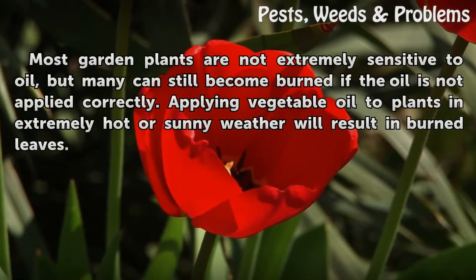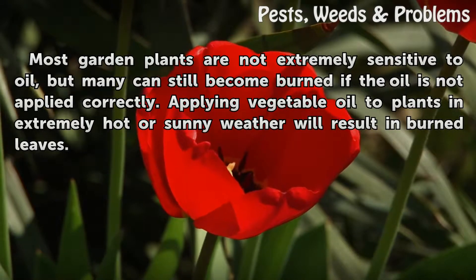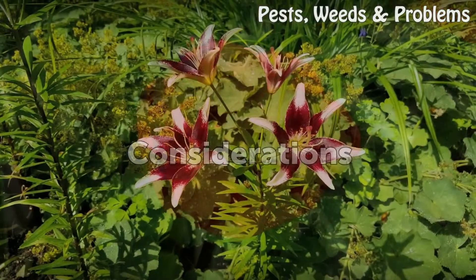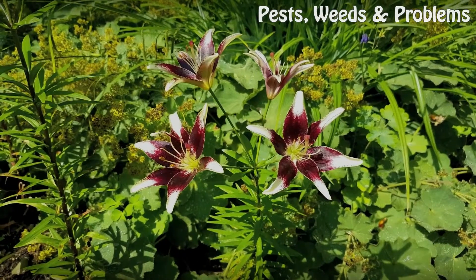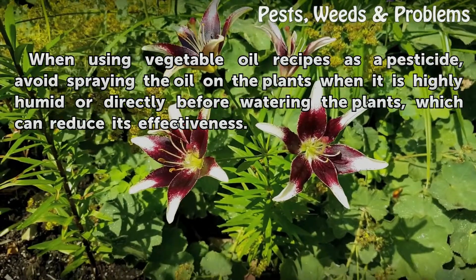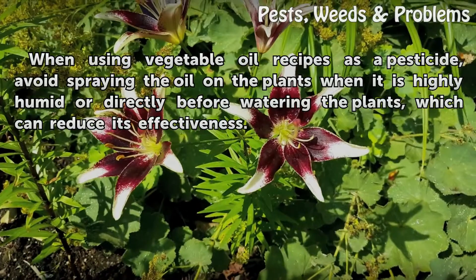Most garden plants are not extremely sensitive to oil, but many can still become burned if the oil is not applied correctly. Applying vegetable oil to plants in extremely hot or sunny weather will result in burned leaves. When using vegetable oil recipes as a pesticide, avoid spraying the oil on plants when it is highly humid or directly before watering the plants, which can reduce its effectiveness.